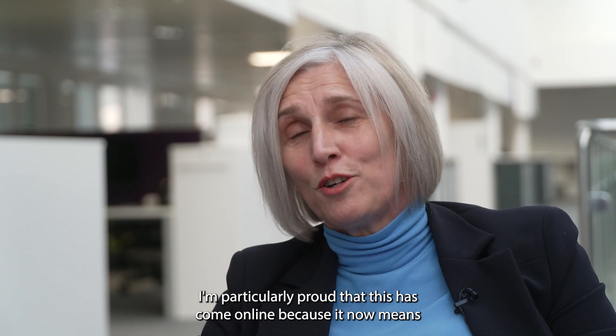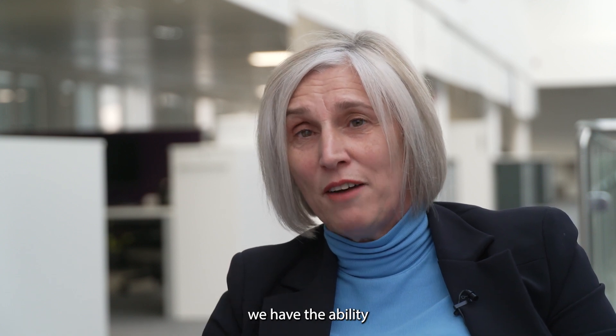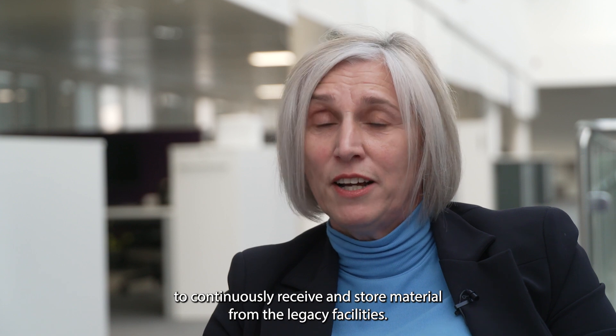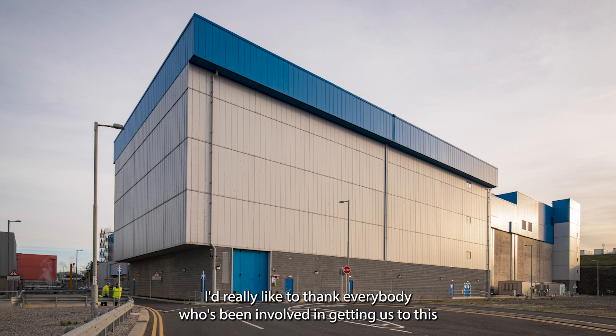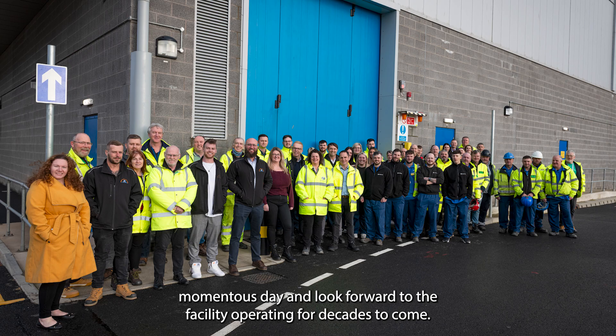I'm particularly proud that this has come online because it now means we have the ability to continuously receive and store material from the legacy facilities. I'd really like to thank everybody who's been involved in getting us to this momentous day, and look forward to the facility operating for decades to come.